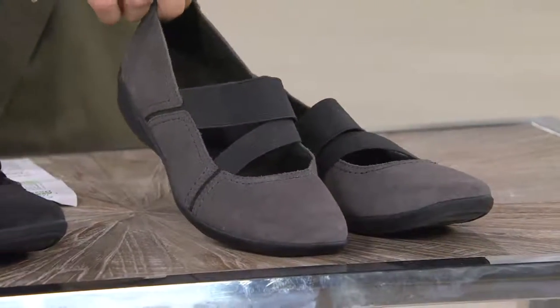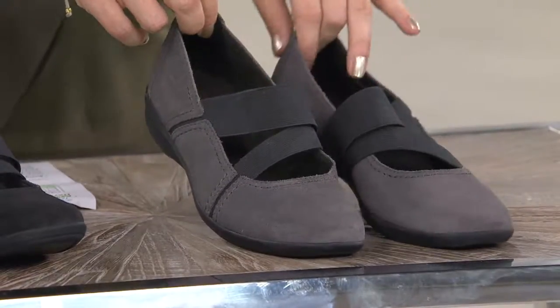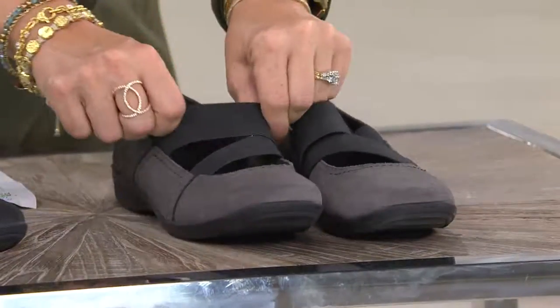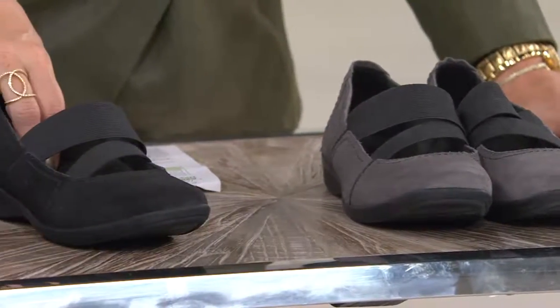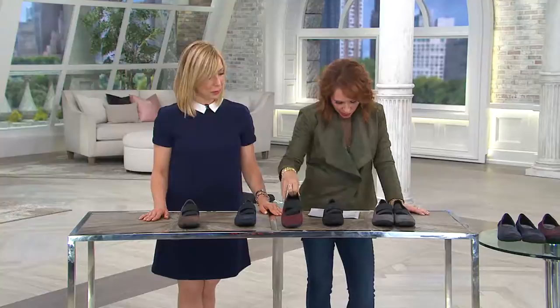Grays used to seem boring, but gray has gotten so much life. Home improvement shows always say to elevate any look — paint the walls gray, get gray furniture. I'm actually looking for a gray bed right now for that slightly more elevated, Restoration Hardware feel. Then we also have the black — so that was the gray, here's the black.